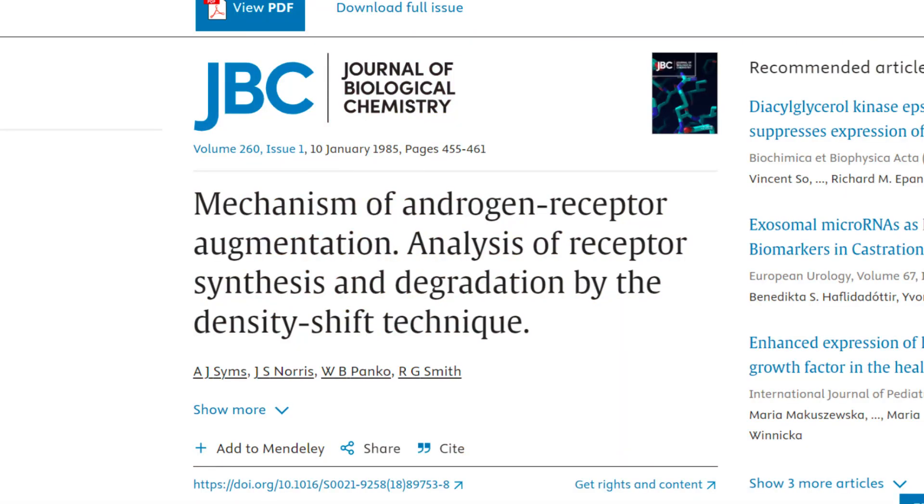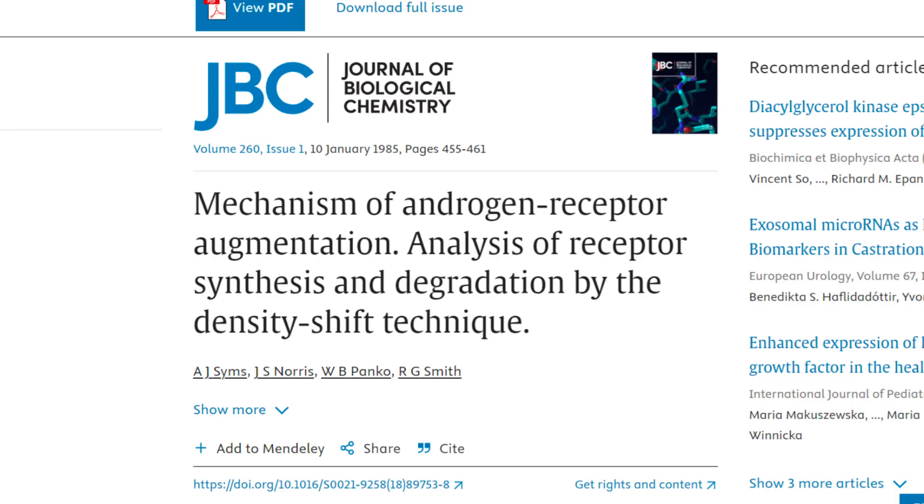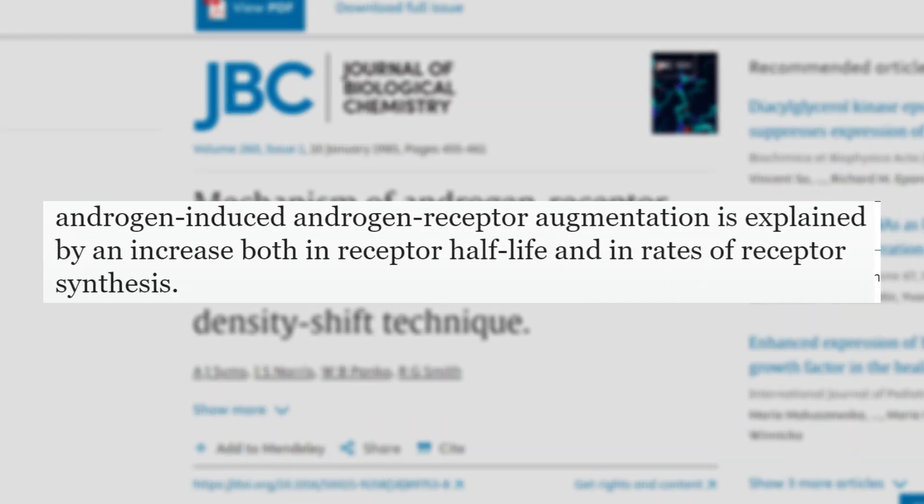Let's have a look at what keeps these androgen receptors working sufficiently and optimally. This study is titled 'Mechanism of Androgen Receptor Augmentation: Analysis of Receptor Synthesis and Degradation by the Density Shift.' The authors noted that androgen-induced androgen receptor augmentation is explained by an increase both in receptor half-life and in rates of receptor synthesis. Keep in mind that one of the main mechanisms for keeping the ARs working is simply using them.